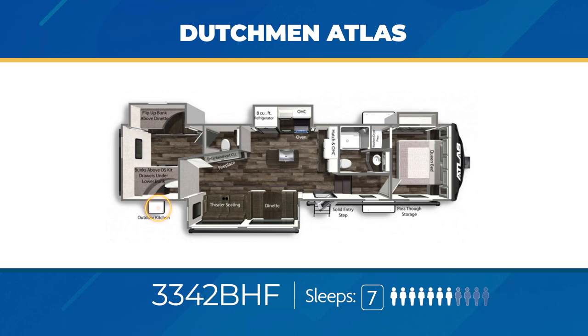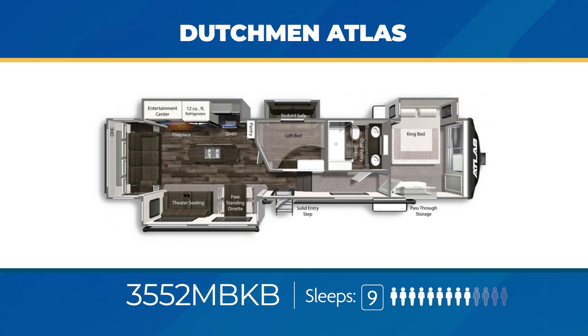The 3552 MBKB is a mid-bunk setup with a private room housing a trifold sofa, a slide out, and a queen loft bed right above it. In the front, you'll find a king bed in a slide and the front cap covered with a wardrobe closet and washer-dryer prep. In the living area, you'll discover opposing slide outs with a sweet kitchen island in between.